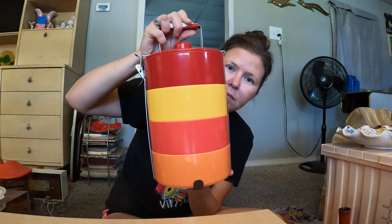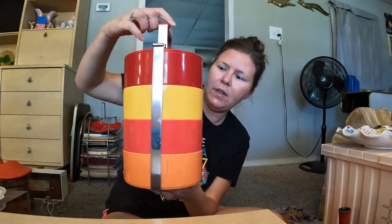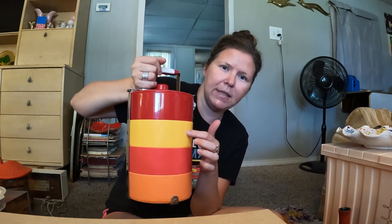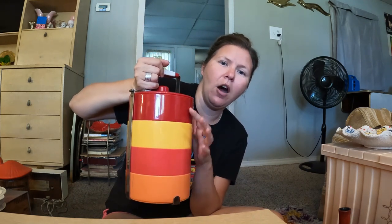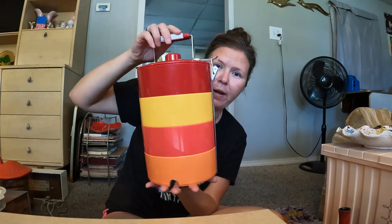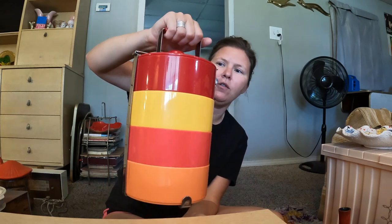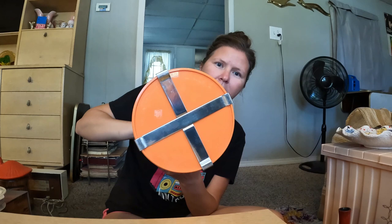I found this picnic set — I believe it's probably 80s. The yellow one has three little compartments separated inside; the other three are just a solid open container. It'd be so cute to carry your snacks and sandwiches for a picnic. This little part unlatches and you can remove all of them to eat your picnic lunch, and it has a little carrying handle. The colors are cute — it almost reminds me of an IKEA piece, maybe from IKEA in the 80s or 90s.